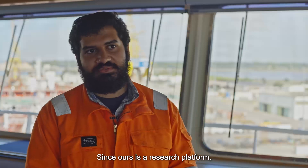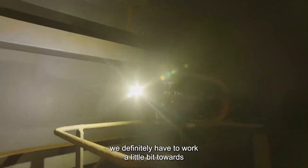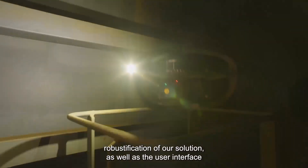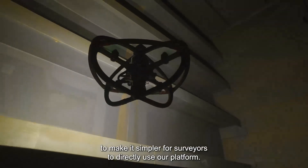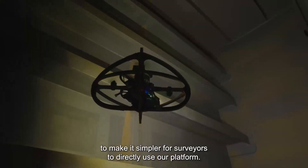Since ours is a research platform, we definitely have to work a little bit towards robustification of our solution, as well as the user interface to make it simpler for surveyors to directly use our platform.